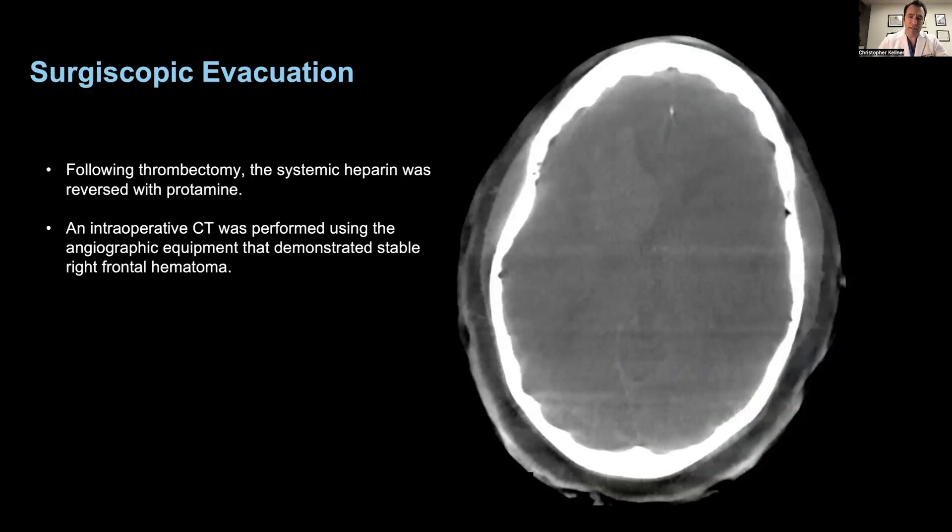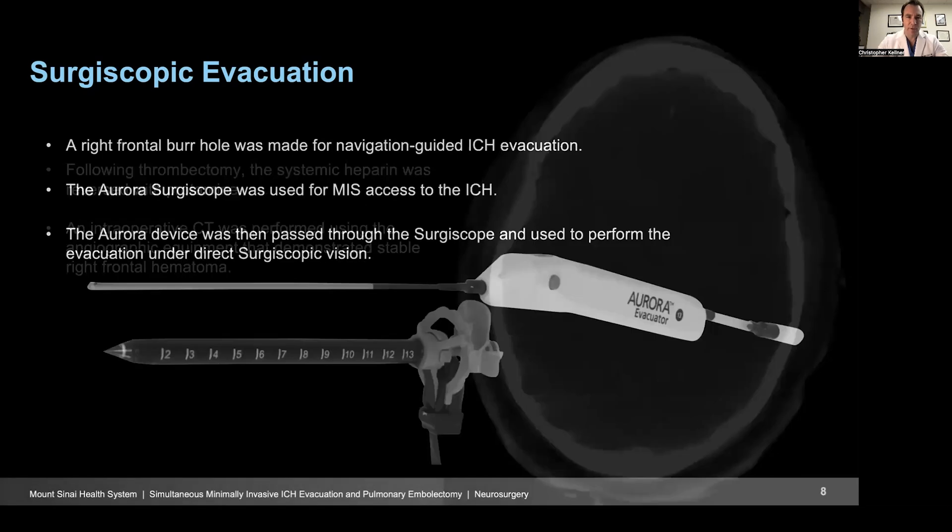After the embolectomy, a repeat CT was performed on the same table to evaluate the hematoma. The heparin was reversed. The hematoma was seen to be stable compared to the preoperative imaging, and there were no new intracerebral hemorrhages. At that point, we made the decision to move forward with the minimally invasive ICH evacuation, given that was our original reason for coming into the procedure room and the same indication still stood. We had now been able to reverse the heparin the patient had been on for the pulmonary embolectomy.